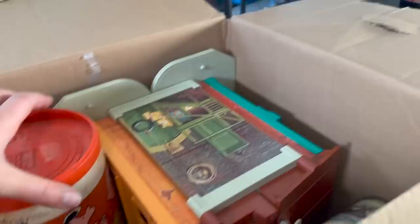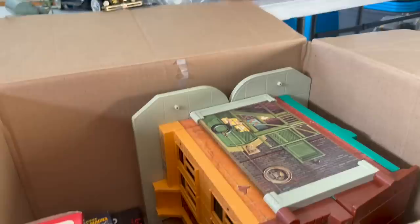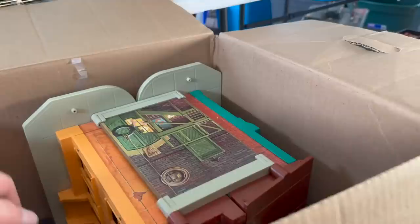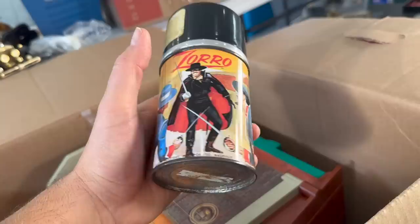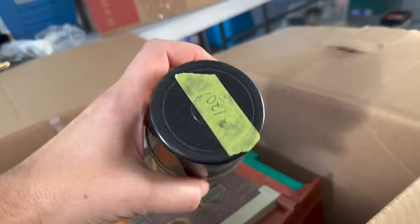That's the Charlie Brown gift pack Viewmaster set. And another one of these — Dick Tracy. Found one of these before. Brand new Dick Tracy Viewmaster set with the box. Here's a couple of older items. Really nice Zorro Aladdin thermos. Looks like somebody was trying to sell it for $120 at one point. Don't know if they'd get that kind of money for it, but pretty cool.